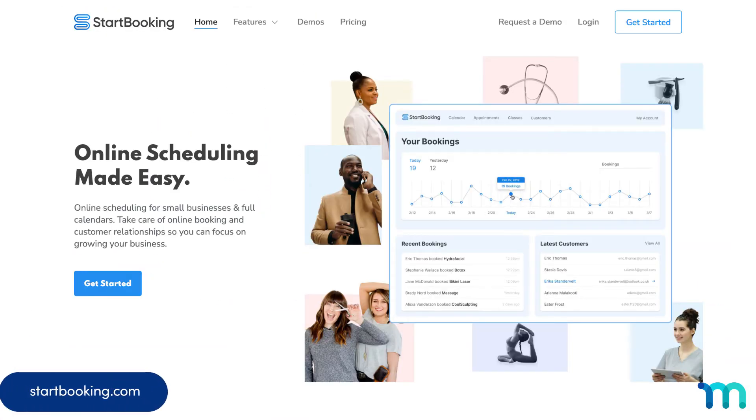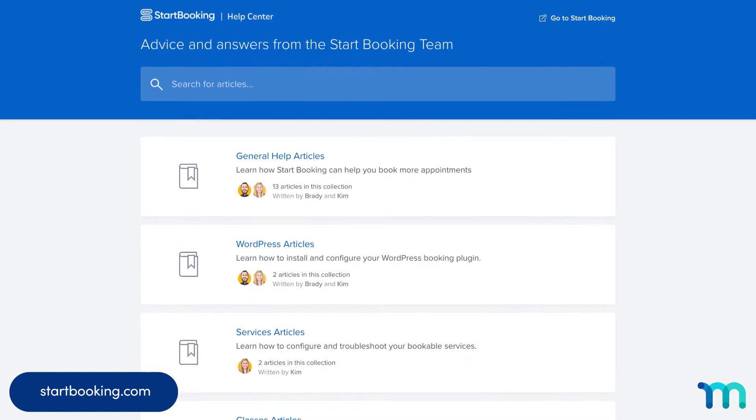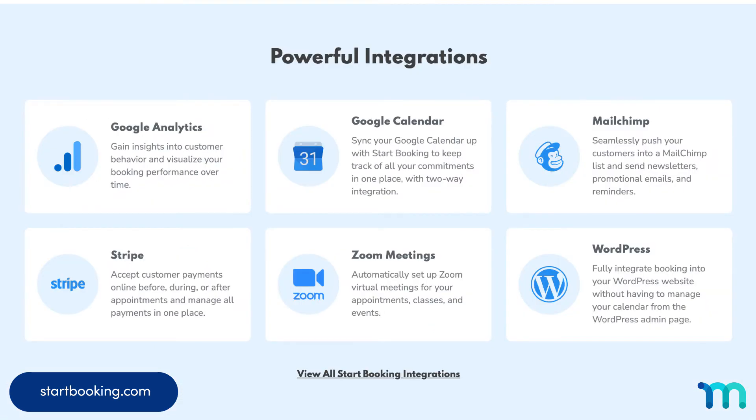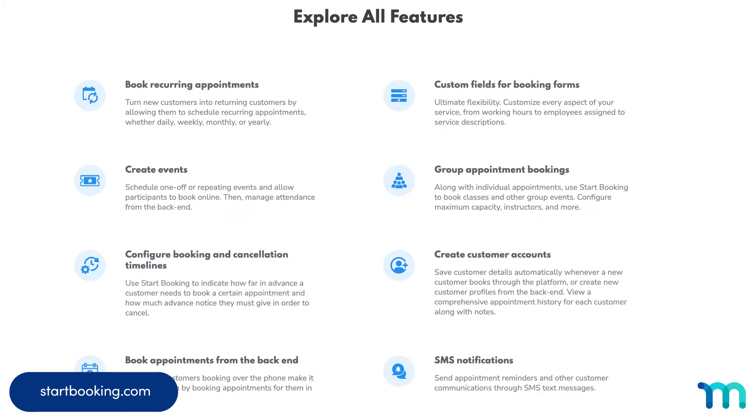Number six: Start Booking. This one lets your customers do what its name says. Start Booking is known for its simple and stellar customer support and lets you get up and running without any hassle. It's got a lot of integrations, like Google Analytics and Calendar, MailChimp, Zoom, and Stripe. Its list of features is definitely attractive to businesses and individuals alike.